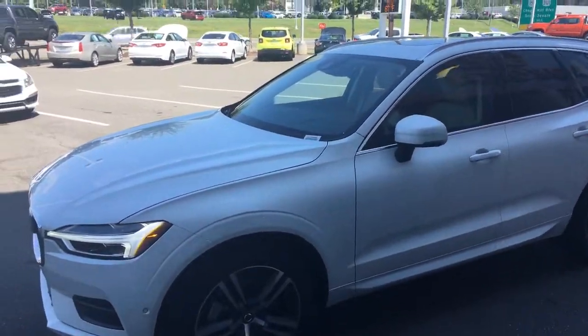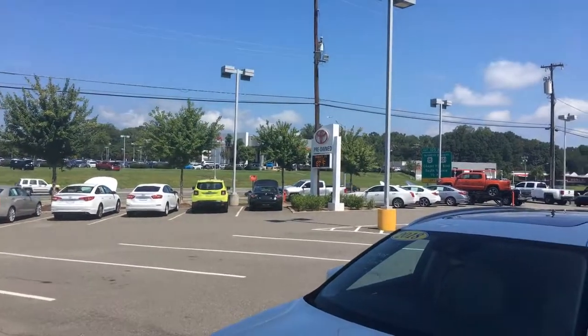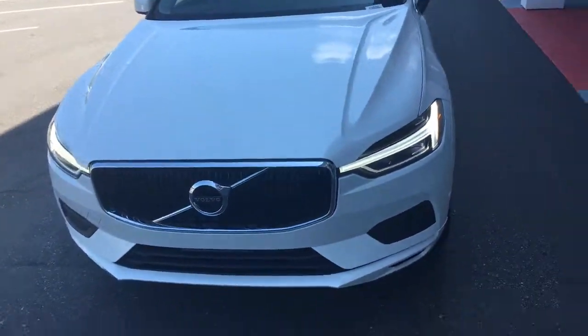We are located here at 4521 Durham Chapel Hill Boulevard, which is right across the street from the main store. It's a very nice vehicle.